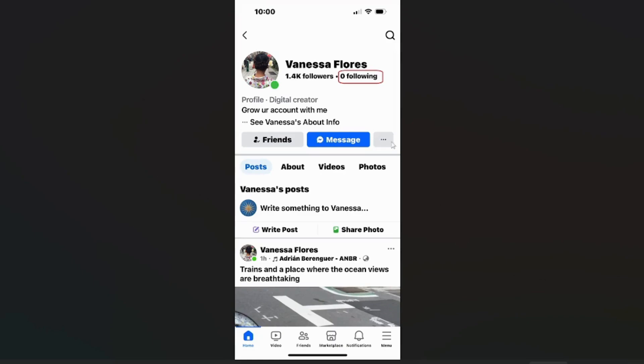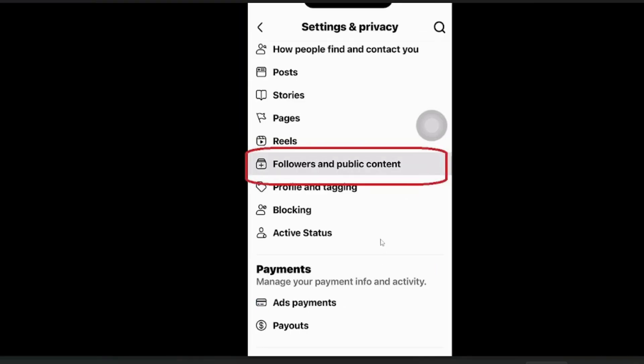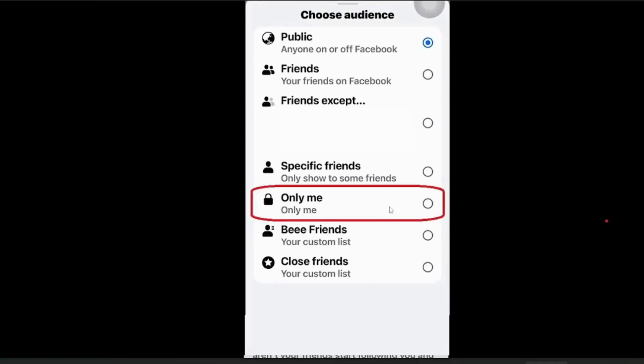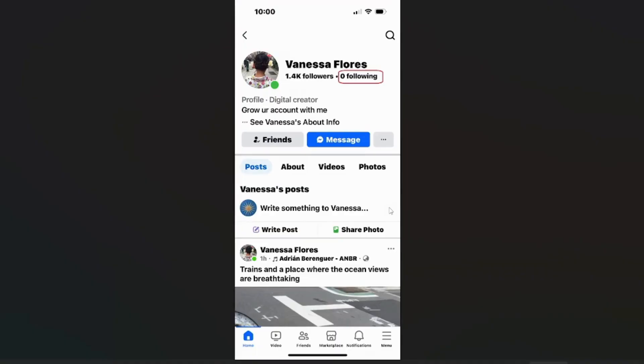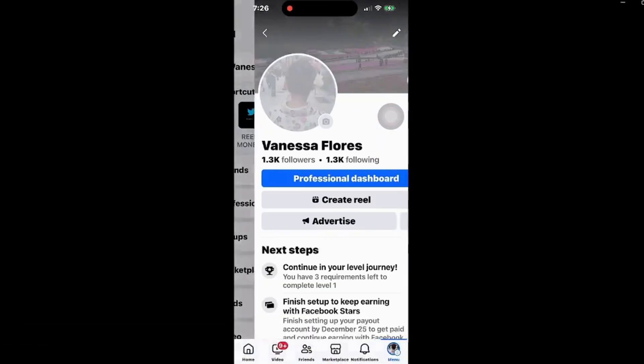Click on the three dotted line, scroll down and look for Settings, click on that, then look for 'Followers and Public Content' and click on it. Once you're there, scroll down and the options will appear. Select 'Only Me' — and that's it. It's going to show zero following on your account.